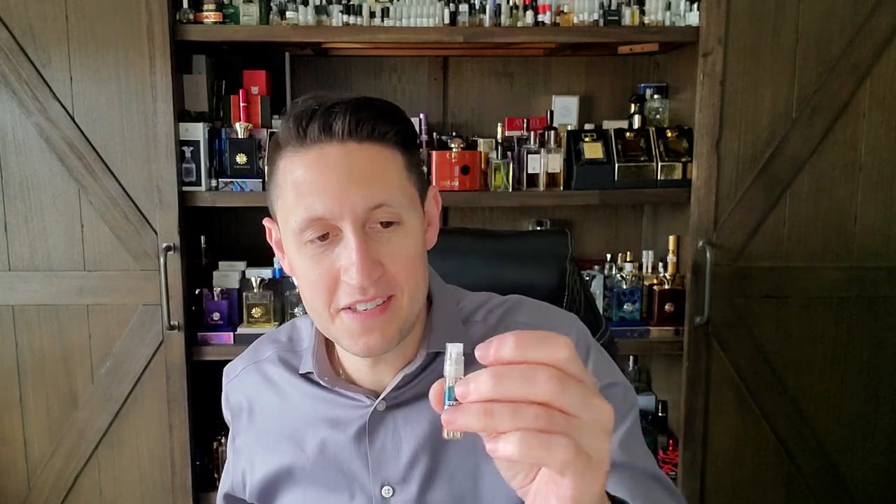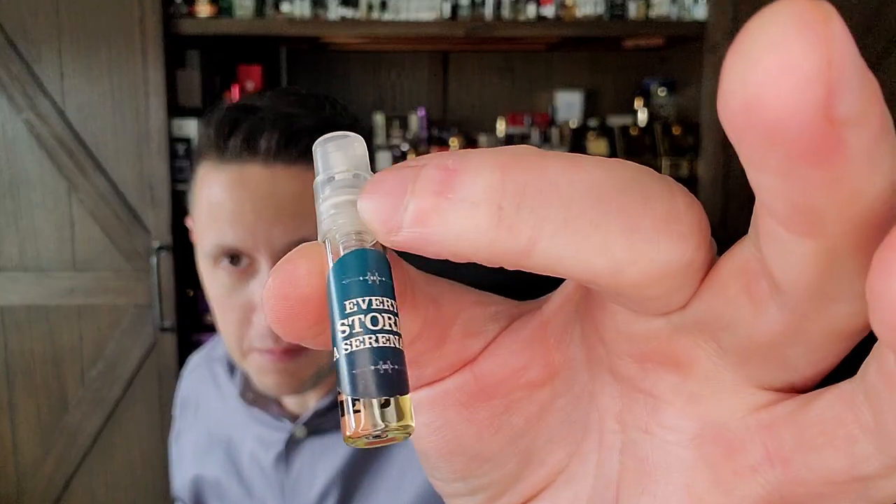First from the next package we have Every Storm a Serenade — I have a video on the channel already. It's one of the only Imaginary Authors fragrances I've done a video on so far. I liked it but didn't really love it. Then there's A City on Fire — this one I was really looking forward to. I think I have maybe half a mil in a sample somewhere, so this will help me get to know it a little bit better.